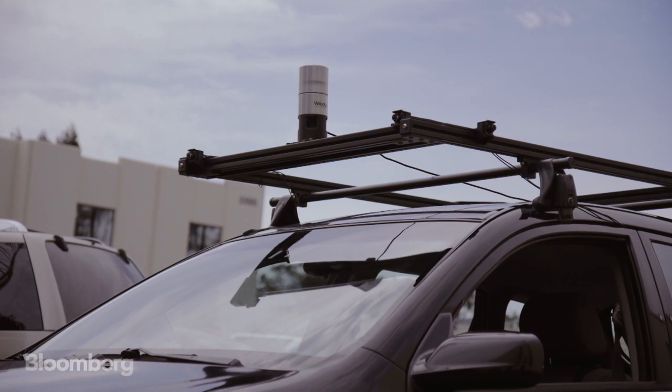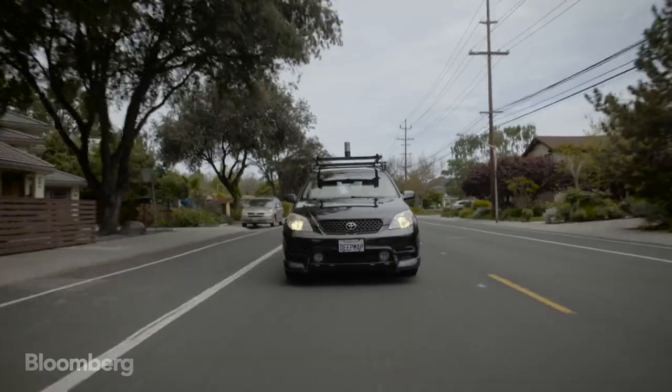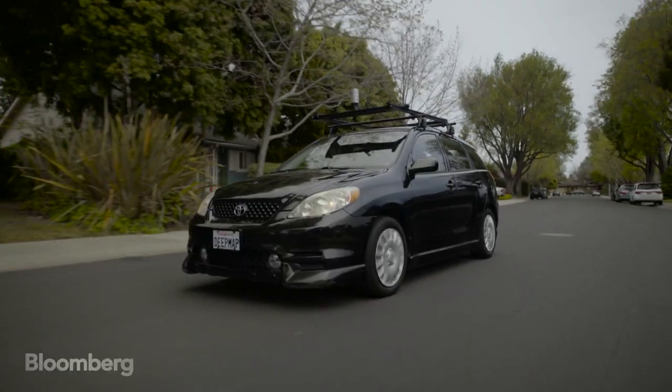We're running with a LiDAR and two forward-facing cameras. We collect all the data — usually we'll collect it over several runs of the same location — and we'll bring it into the cloud.